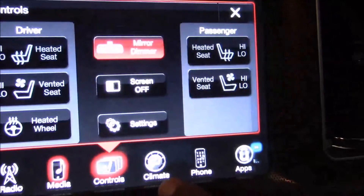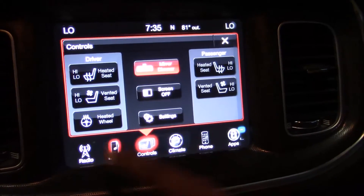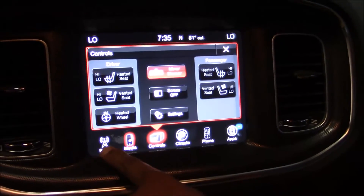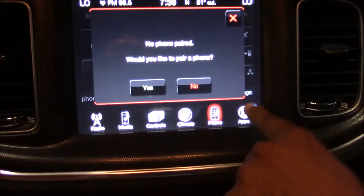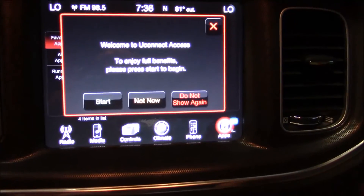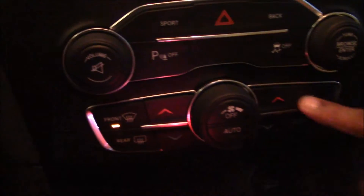Here you have your 8.4-inch touch screen. You can control heated seats, air conditioner seats, heated steering wheel, your radio, XM stereo, your phone, and your Uconnect. This is the leading technology in the car industry. Here you also have your air conditioner controls.